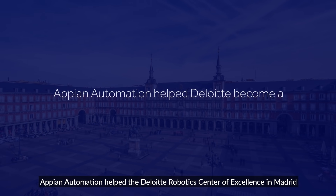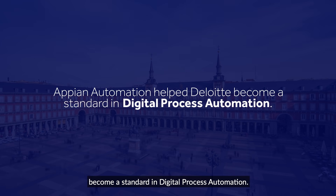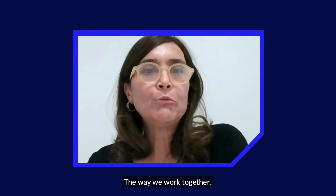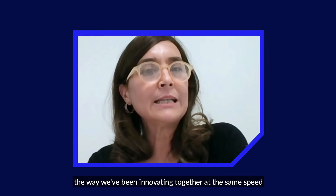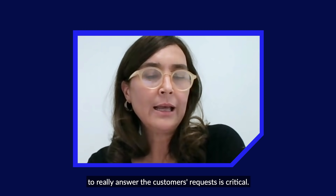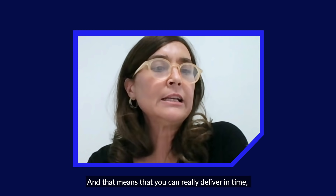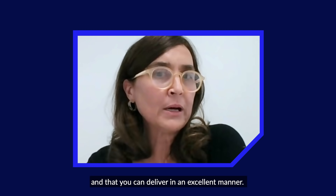Appian Automation helped the Deloitte Robotics Center of Excellence in Madrid become a standard in digital process automation. The way we work together, the way we've been innovating together at the same speed to really answer the customer's request is critical. And that means that you can really deliver in time and deliver in an excellent manner.